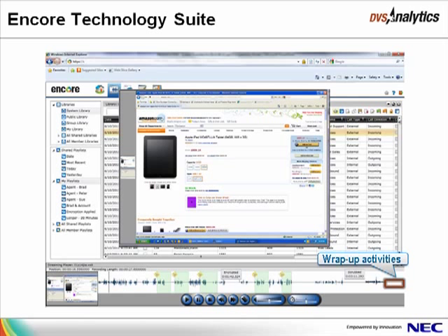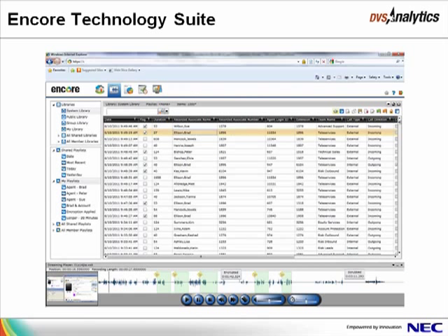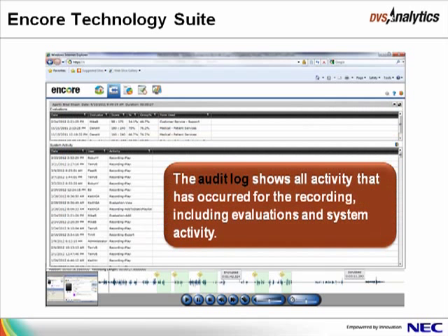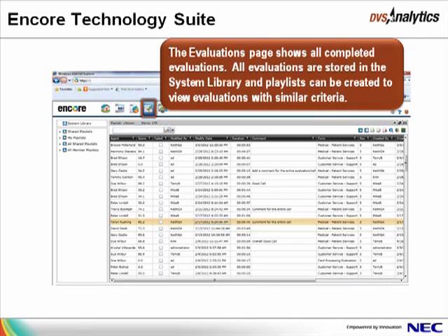From the Recorded Contacts page, you may also access a log of all activity that has occurred on a recording or an evaluation. For example, to view the activity for a certain recording, select the recording and then click the down arrow on the right side of the window, then select Activity View. A list of evaluations that have been completed for the recording shows in the top portion of the window, and a list of all system activity for the recording shows in the lower portion. This feature is particularly helpful for customers that must follow PCI or HIPAA regulatory standards.